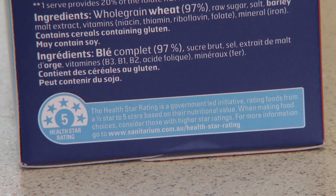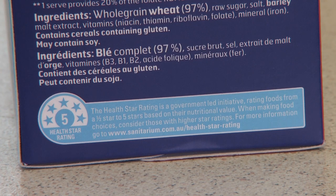Sanitarium is one of the first companies to voluntarily adopt the new HealthStar rating labelling system. The HealthStar rating is based on a calculation of the amount of energy, saturated fat, sugars, salt, protein and fibre in a product, along with the whole food content including fruits, vegetables, nuts and legumes.